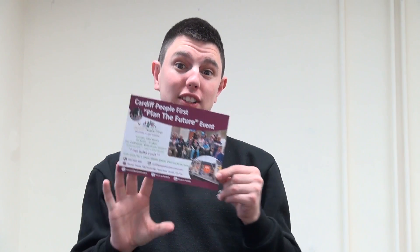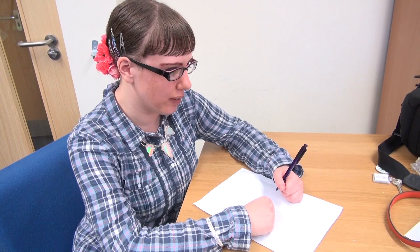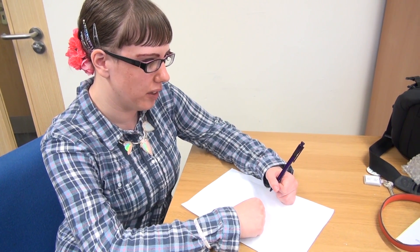Print on both sides to save paper. This is an old scrap piece of paper. Make sure you use scrap paper to make notes.